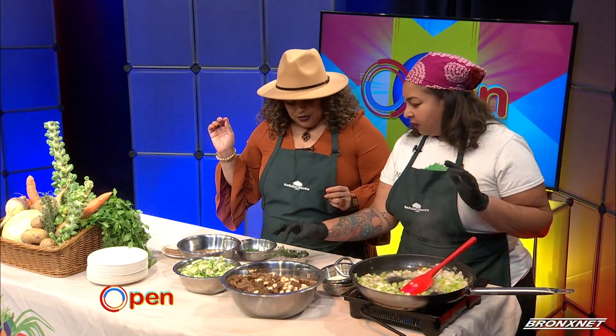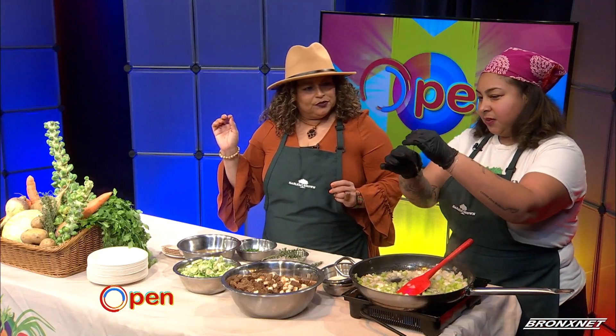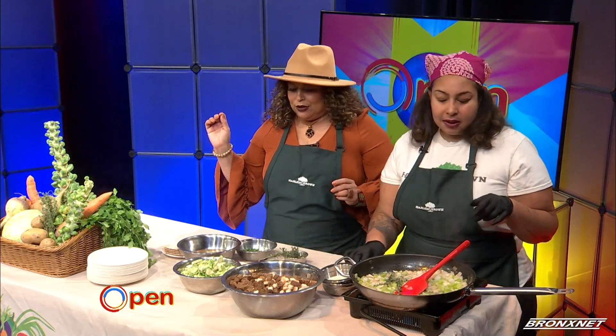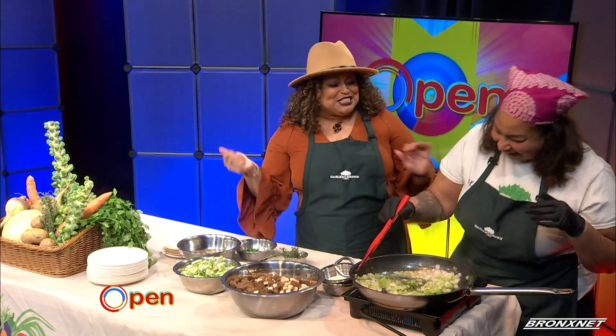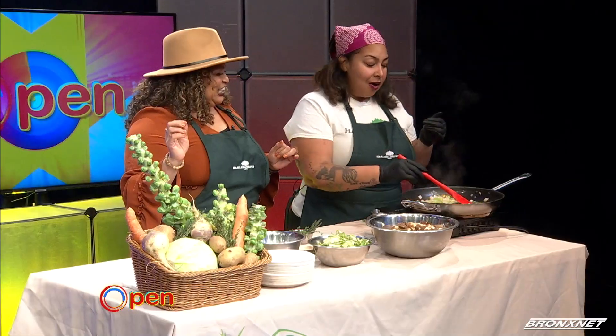We're going to go ahead and take the thyme. There's a lot of people that bunch it and keep it together, but there's a trick — you hold it like a tree, like I show my kids, and boom. That way you don't have to worry about getting the stems. We're going to toss it in just to give it the aromatic. Can we say aromatics? You can tell she's an instructor! So what grades do you instruct? We have kindergarten all the way to high school.